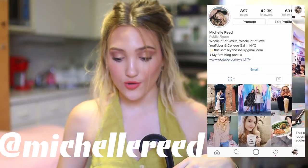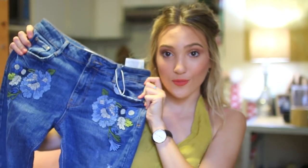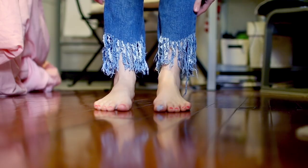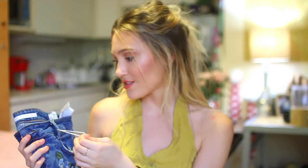I got this pair of jeans also at Crossroads — these are actually wet because I just washed them and didn't want to stick them in the dryer, so they're going to be kind of cold to try on. These are originally from Zara — I got these for I think $20 — and they have a little floral print on them. They're really cute and very distressed, and at the bottom they have a fringe detail, which looks weird right now because they're wet, but it's really cute when they're dry. These literally came with a tag on them, so they were never worn.